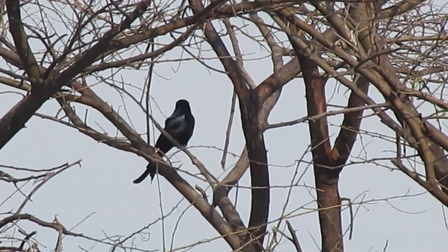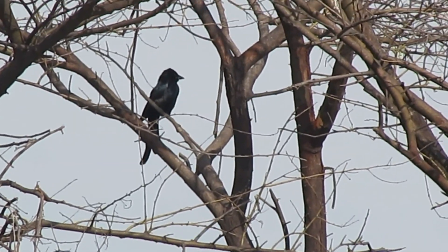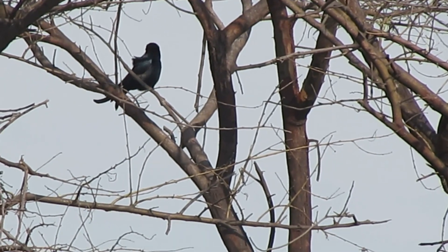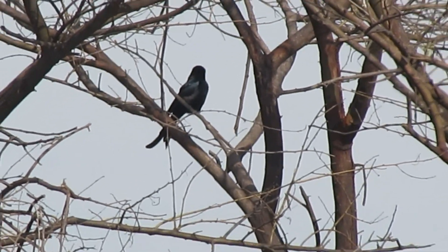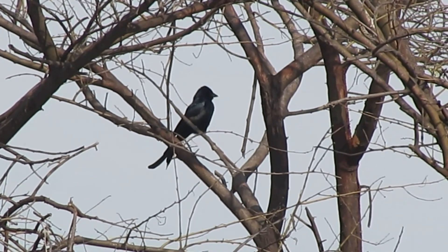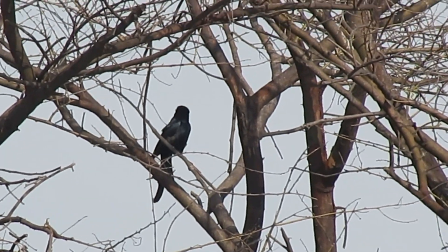Black Drongos usually eat more insects. They are very commonly found in wooded environments, forests and cities. These are very well adapted in wetlands. There are also many species of Drongos — Ashy Drongo, White-bellied Drongo, and Bronze Drongo, which is small in size. There are many different varieties of Drongos.